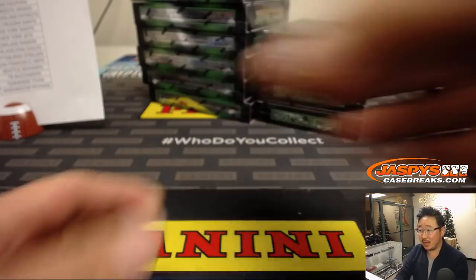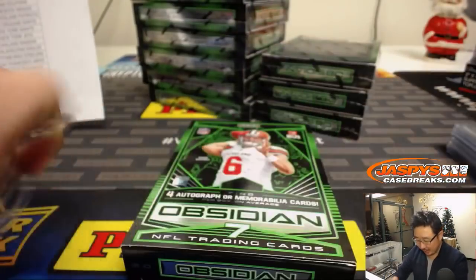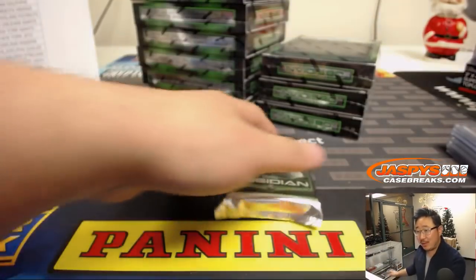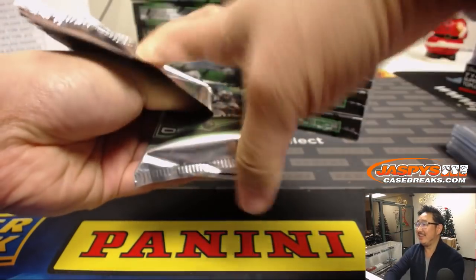There's Deshaun Watson, 2 to 100. There you go, and that was early in the break too. There could be more — maybe Nick Chubb. Let's get a Nick Chubb out of there. You know how card manufacturers' collation can be. There could be another Baker Mayfield in there.